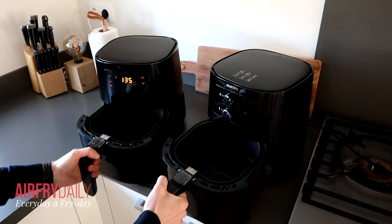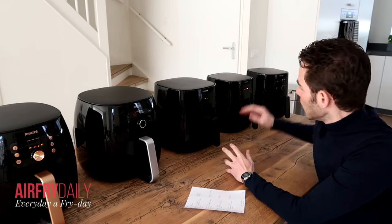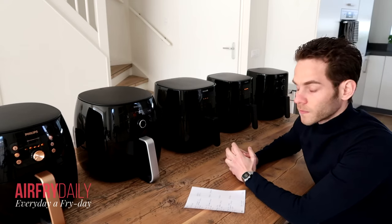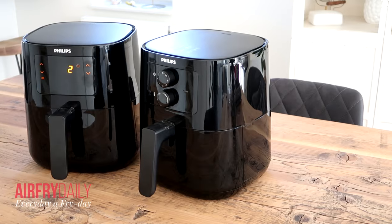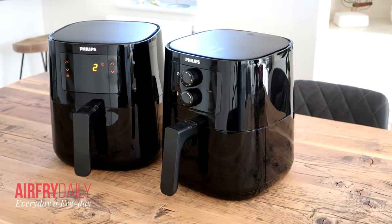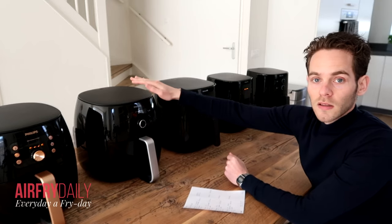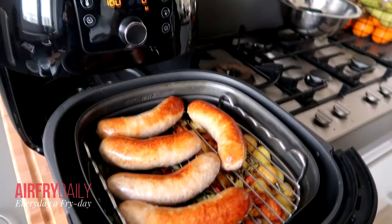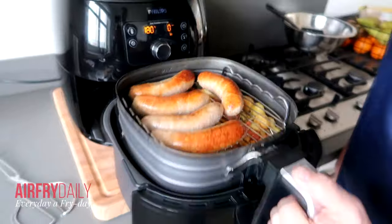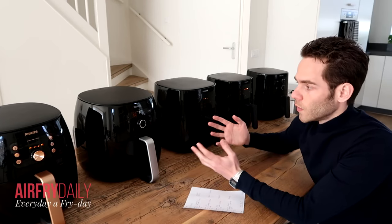I want to show you the differences between these models so you get an understanding of what separates the more expensive models from the cheaper compact ones. I'll start with the Philips Essential L models, then continue with the Essential XL, and at the end we'll look at the Philips Premium XXL models — there are two models in that range.